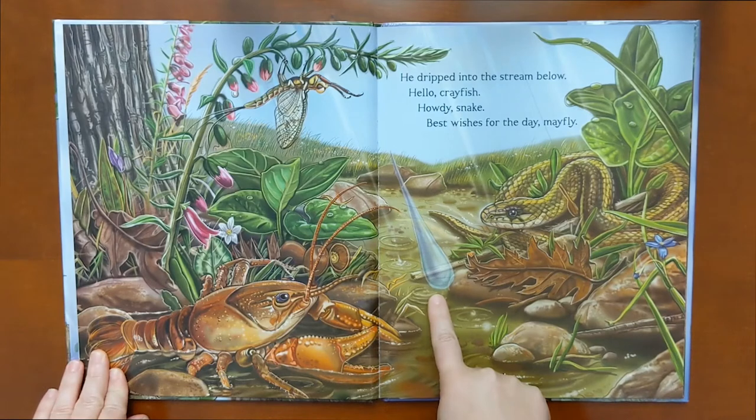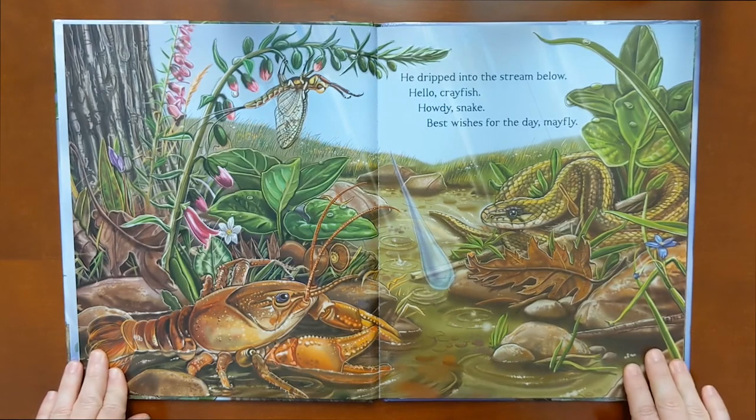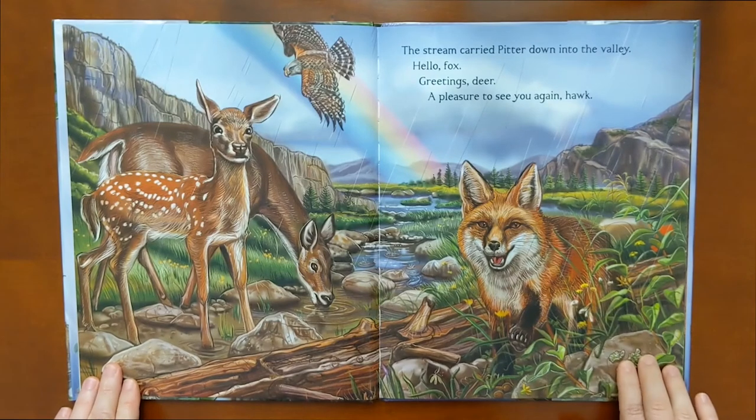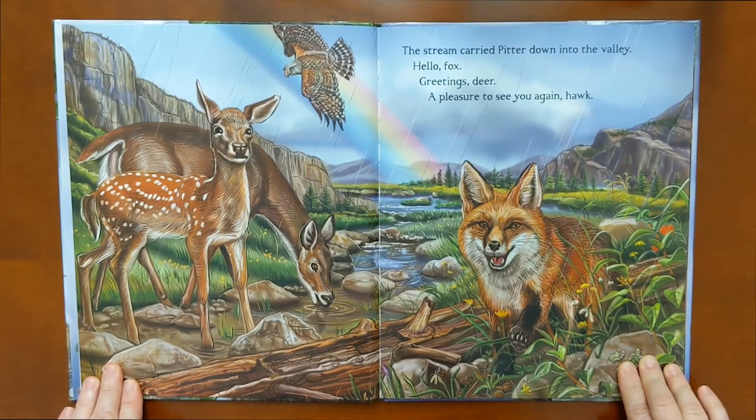He dripped into the stream below. Hello, crayfish. Howdy, snake. Best wishes for the day, mayfly. The stream carried Pitter down into the valley. Hello, fox. Greetings, deer. A pleasure to see you again, hawk.